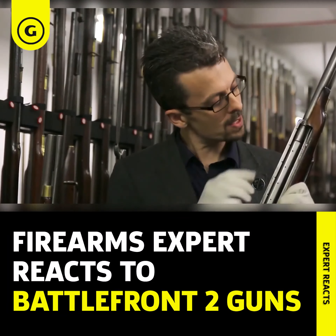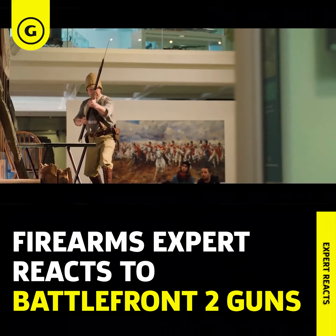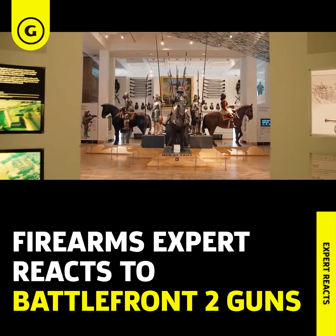If you'd like to help out the Royal Armouries Museum and continue to support Jonathan's work, check out the links in the description of this video. Right, over to Jonathan.